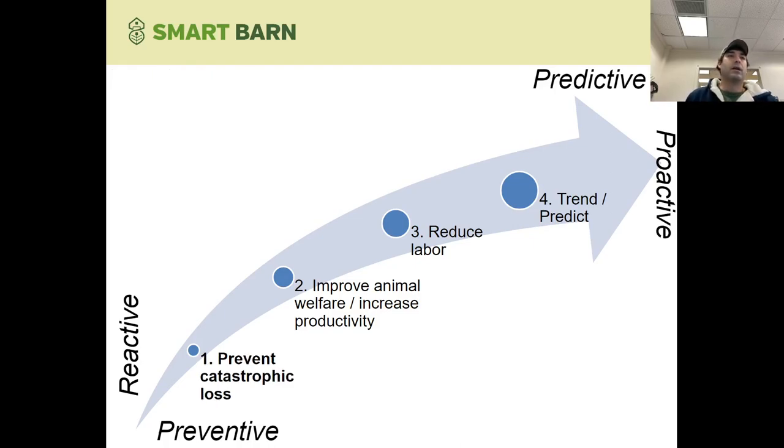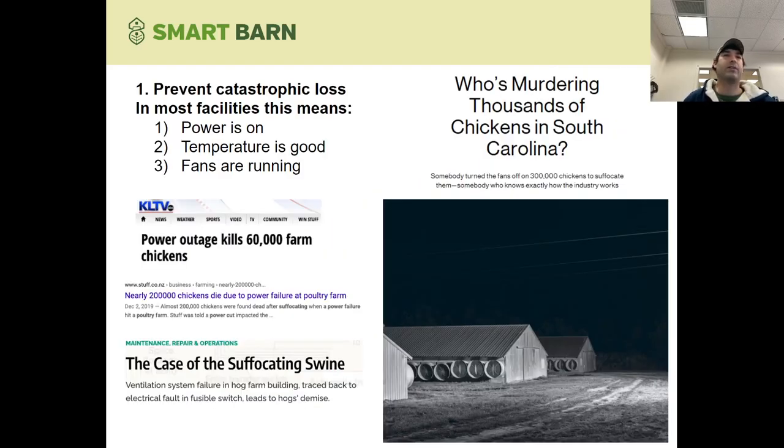How do you start small? You want to look at that catastrophic loss. What's the worst-case scenario? On a livestock farm, catastrophic loss is generally the result of ventilation going out or temperatures being too high. Whether it's a hog, poultry, turkey, laying, broiler, finishing, or nursery operation, you want to know whether it's winter or summer — that power's on, your temperature's good, your fans are running. You've seen news stories about farmers losing all their animals — a thunderstorm rolls through, the generator doesn't kick on, and you're in trouble before you know it. So you need to cover your basics.